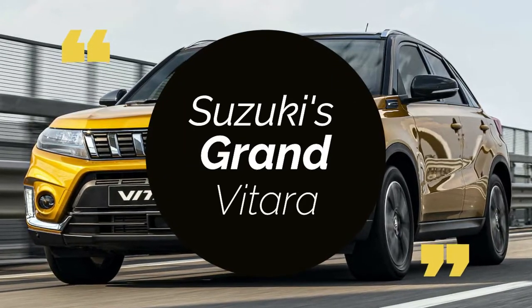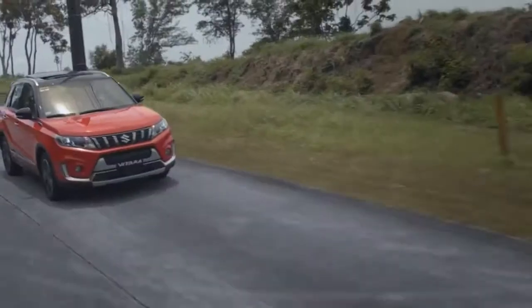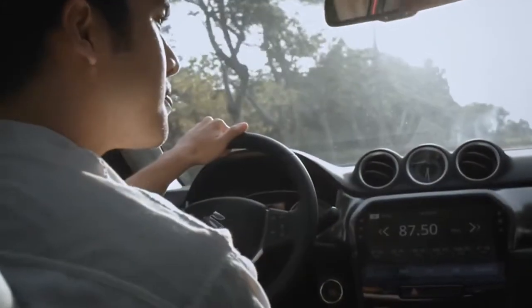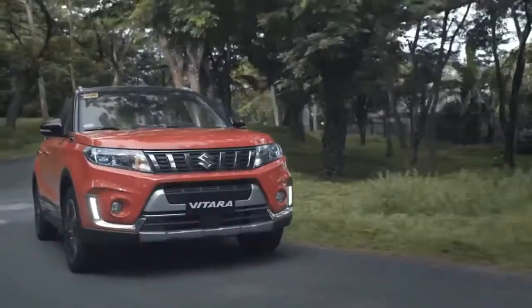Suzuki's 2022 Grand Vitara features an all-wheel drive system known as All-Grip, a major feature that promises to provide the ultimate driving experience. It has a traditional SUV bulky shape. This car has a total of 11 color options and combinations for you to choose from and match your personality and style.